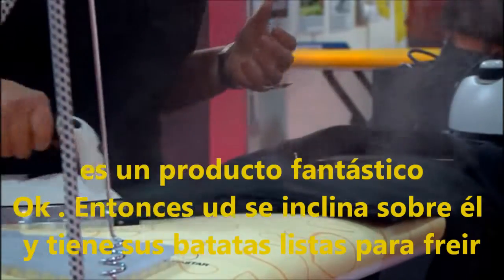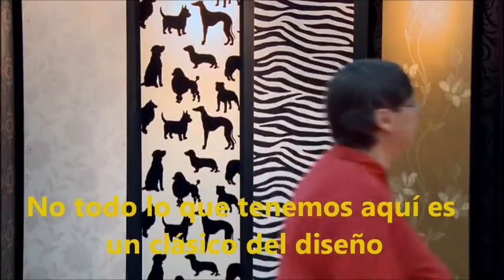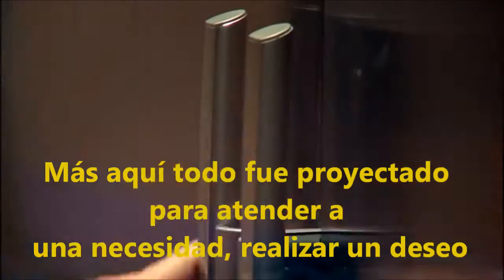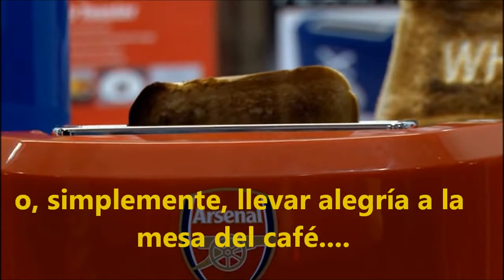It's a fantastic product, and then you lean on it and you get your French fries. Not everything here is a design classic, but everything here has been designed — to meet a need, full of desire, or simply to raise a cheer at the breakfast table.